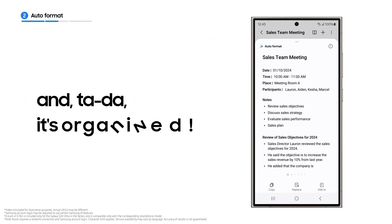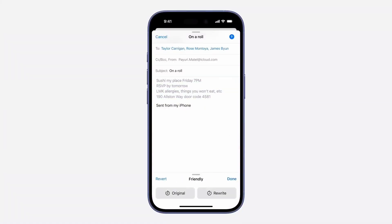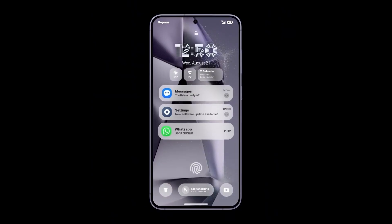Interestingly, the AI notification feature, which had been removed briefly, has returned in internal builds. The tipster noted that Samsung plans to release the public beta only once the AI features are fully polished and mature.